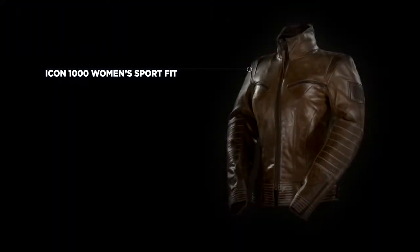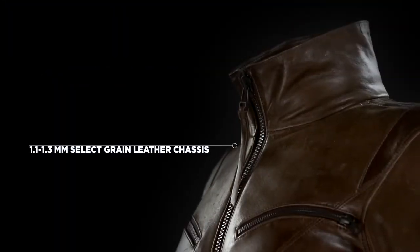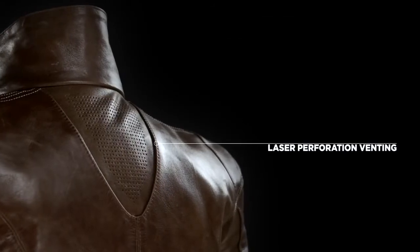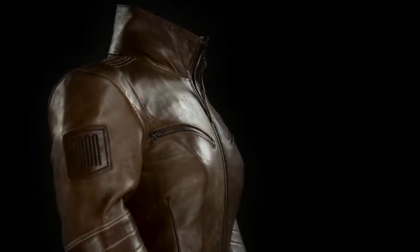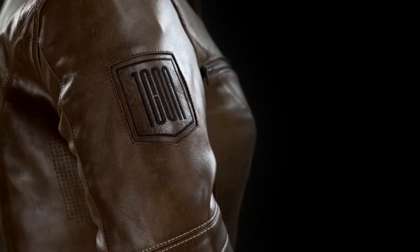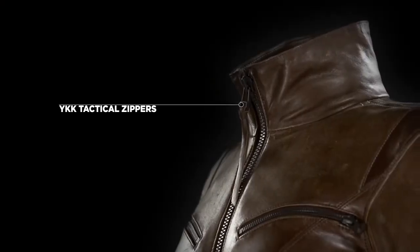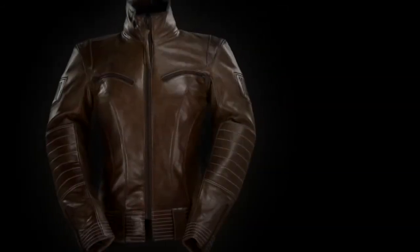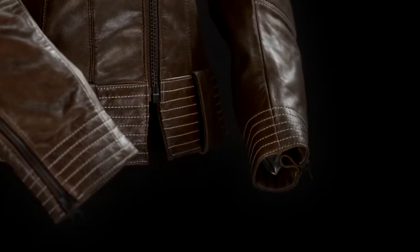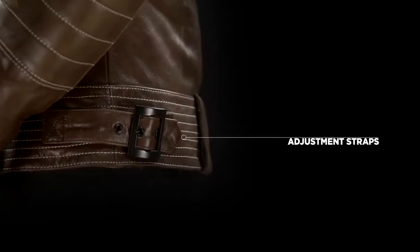With its women-specific sport fit, premium select grain leather chassis, and laser perforation, the Fair Lady is true speed fashion. Premium accoutrements include contrasting YKK tactical zippers, flattering princess seams, and a low-slung beltline that put the femme in your fatale.